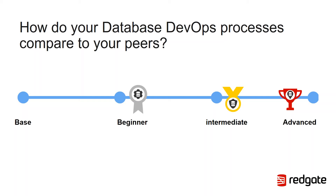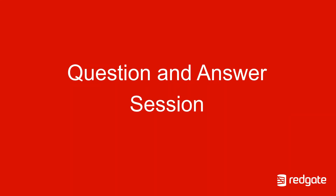I'd like to thank you very much for giving me the time to talk you through some of these points and challenges today, and I'll happily open up for any questions that you might have. Please feel free to type them into the chat window.